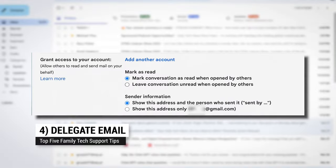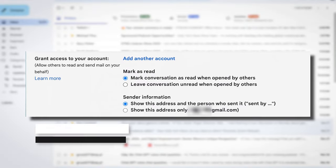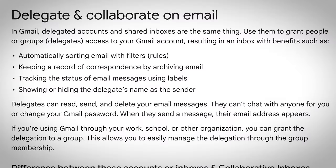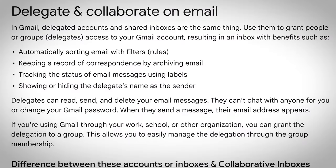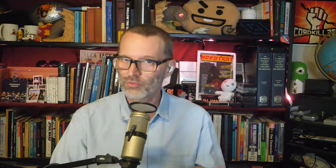Coming in at number four: delegate email. If a family member delegates email access, you'll be able to read, send, and delete email messages, but you won't be able to make changes to their account, like their password. This is useful if you have a family member that maybe needs a little more help with their emails — maybe dealing with bills, stuff like that. Just make sure they understand you can read and respond to their emails.